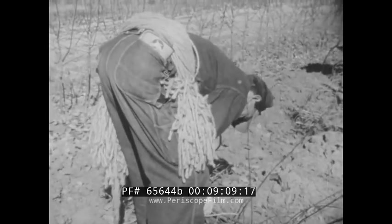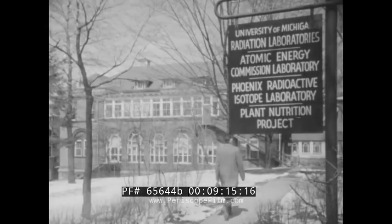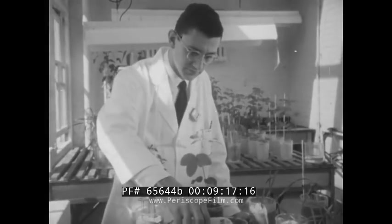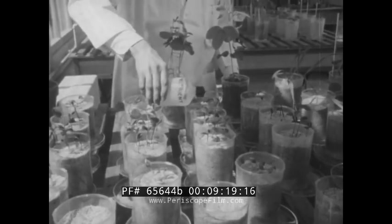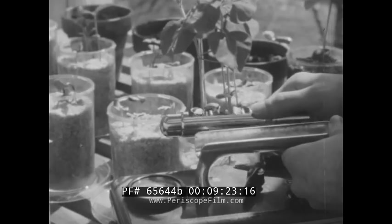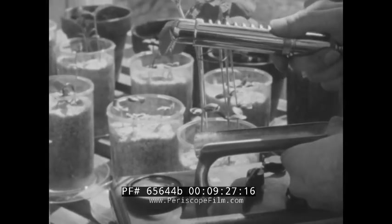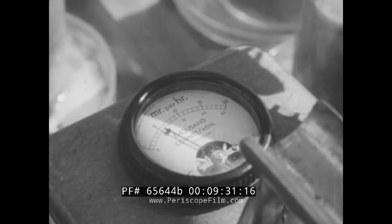Meanwhile, experiments of even greater promise are being made possible by new tools of the atomic age. Here at the University of Michigan, for example, we see how a scientist armed with a Geiger counter can follow through stems and leaves the course of plant nutrients made radioactive — a tremendous aid in improving fertilizers, which already have multiplied farm productivity many times.